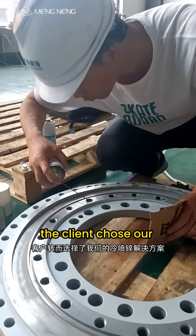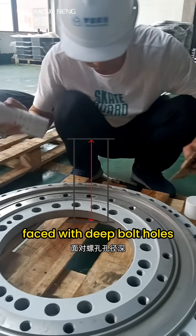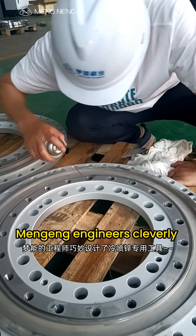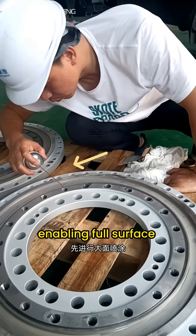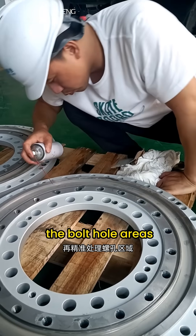Therefore, the client chose our cold zinc spraying solution. Faced with deep bolt holes and difficult anti-corrosion applications, Mening engineers cleverly designed a dedicated tool. Cold zinc coating is filled into a custom container with an extended spray rod, enabling full-surface spraying first, followed by precise treatment of the bolt hole areas.